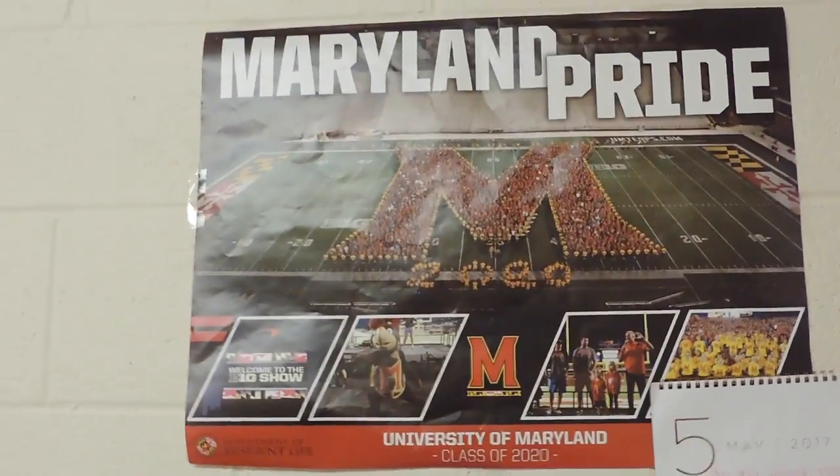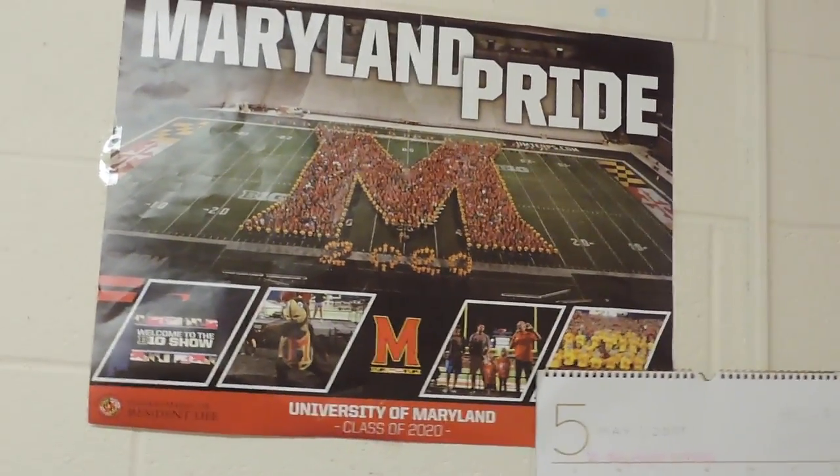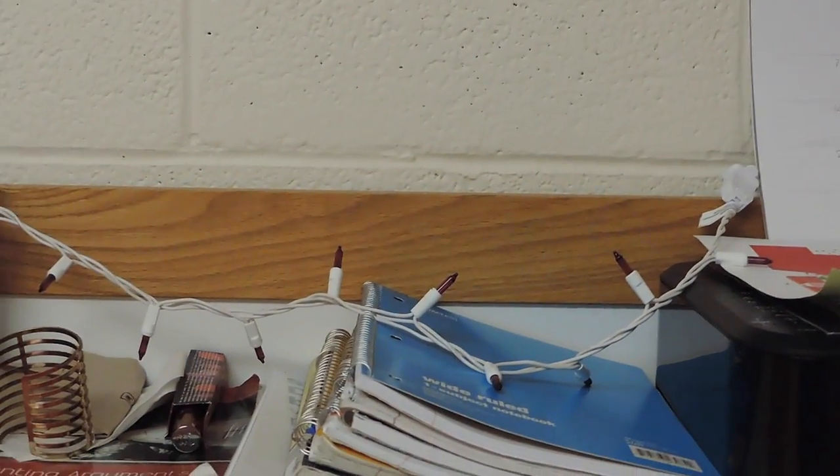I have this Maryland pride poster that we got during move-in week. The class of 2020 made the 'M' and the numbers '2020' at the bottom. I also have this white thing going around here because my lights were hanging up there but then they fell down and I didn't feel like putting them back up since we're about to leave.